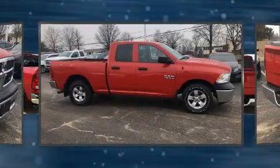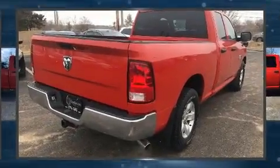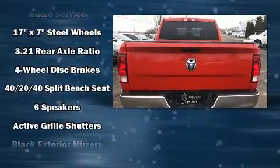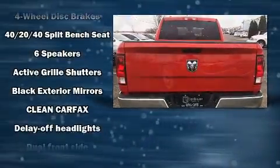The following features are included: one-touch window functionality, a rear step bumper, a front bench seat, heated door mirrors, a trailer hitch, and more.